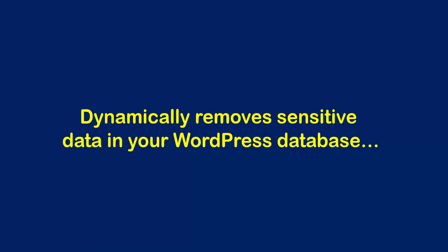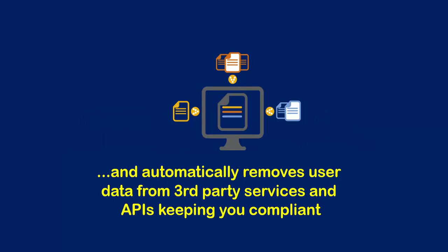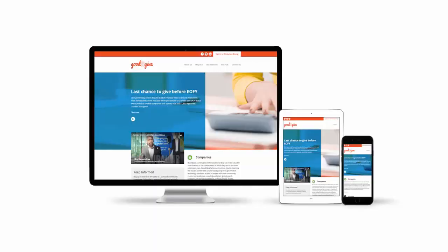The GDPR Suite Advanced dynamically removes sensitive data in your WordPress database and automatically removes user data from third-party services and APIs, keeping you compliant. With just a few clicks of your mouse, your website will be fully GDPR compliant when you use GDPR Suite Advanced.